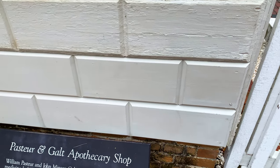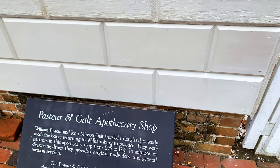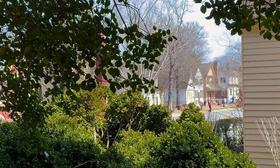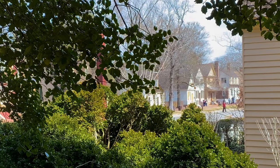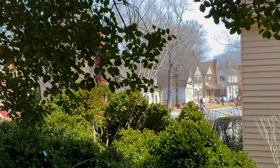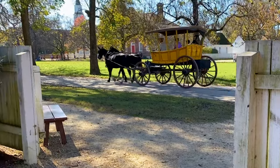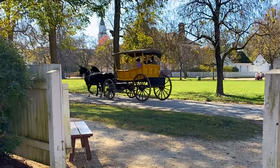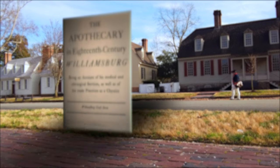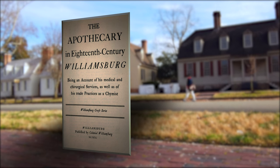The two doctors that eventually partnered to run the apothecary shop I was exploring were Drs. William Pasteur and Dr. John Minson Galt. But first, my look back into how the field of medicine, surgery, and pharmacy blossomed within the city most certainly would have to include one of Williamsburg's first real apothecary surgeons. Intently reading the pages of a popular Colonial Williamsburg publication, I was transported back in time to learn more about his life.